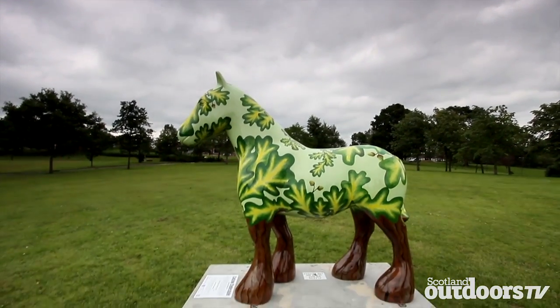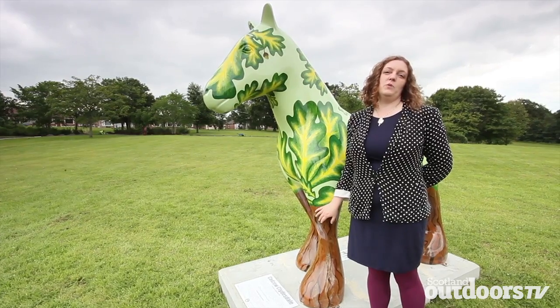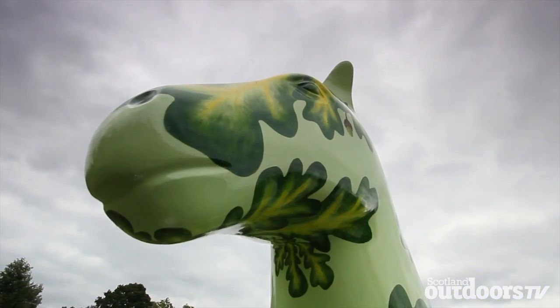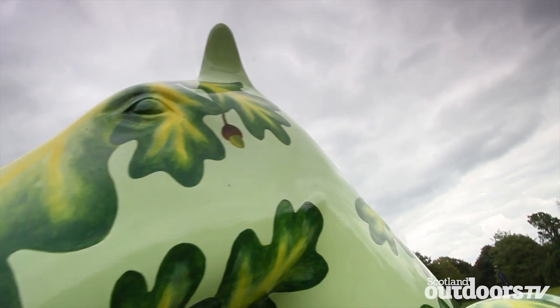Okay Catherine, just tell us about your design and how you came up with it. Hamilton's home to Châtelherault, which was the Duke of Hamilton's hunting lodge. He had a hunting ground made up of oak trees, and those oak trees are thought to be the oldest oak trees in Scotland.